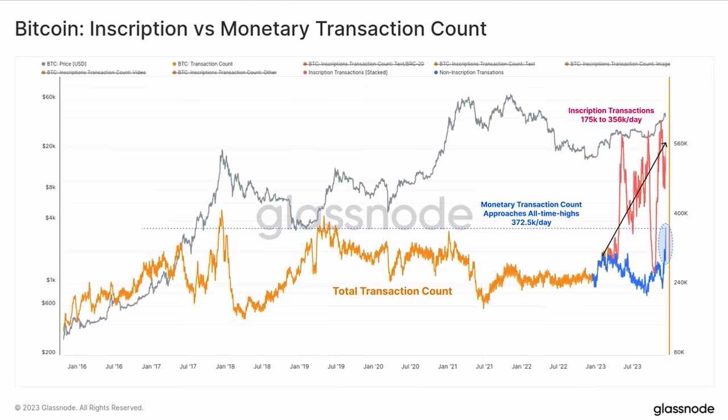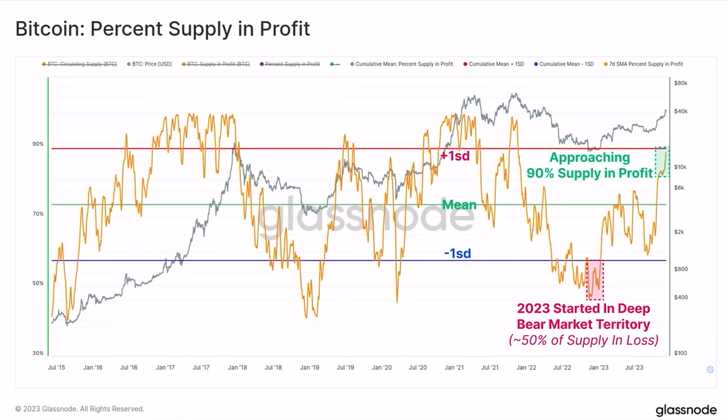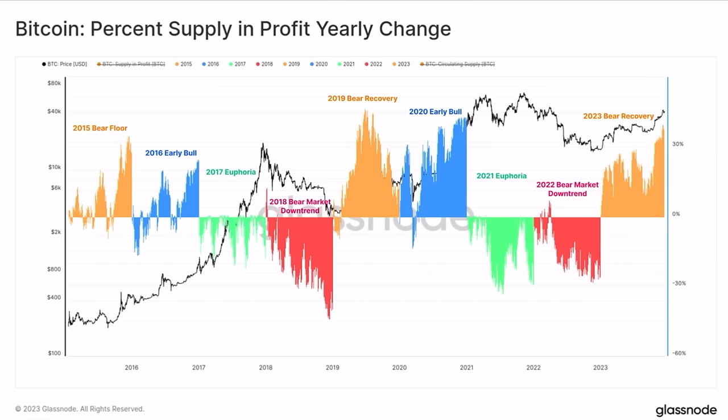Then we have the percentage of supply in profit. We're talking almost 90% in profit right now. Look at that horizontal red line we're approaching with the orange line. Every time we approach that 90% in-profit level, that is exactly the moment we are entering the second phase of the bull market and then we go up even more steeply.